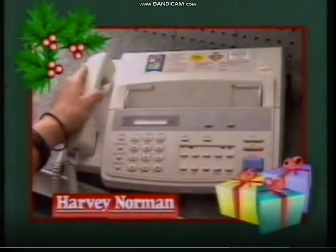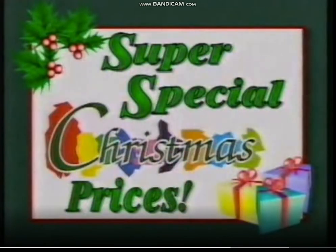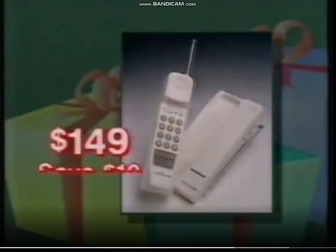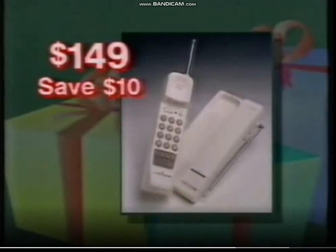We want it, we got it, at Harvey Norman. Look at these super special Christmas home office prices. Pay a super low $6.95 for a box of 10 high density floppy disks. An audio line cordless phone is $149, save $10.